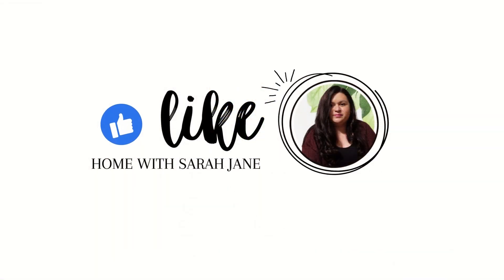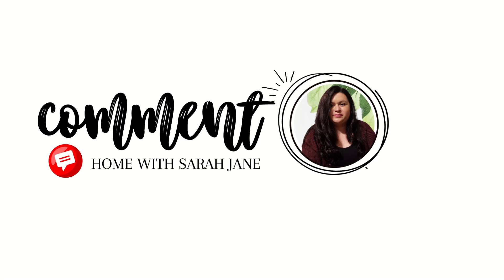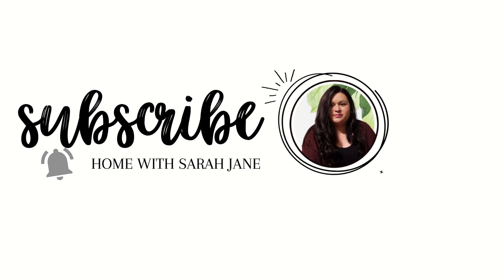Hello and welcome to my channel. If you are new here, my name is Sarah and I'm a homeschooling mom to two girls ages 11 and 15. And if you are a returning subscriber, thank you so much for stopping by once again. I really appreciate you.